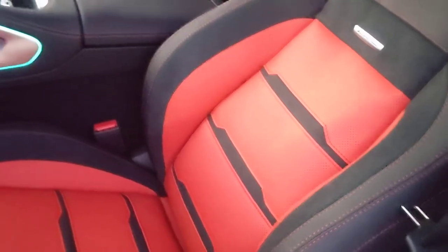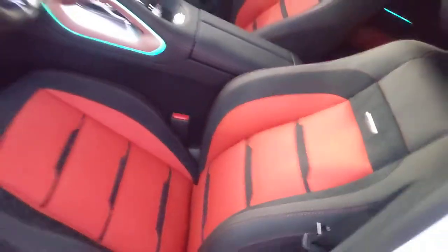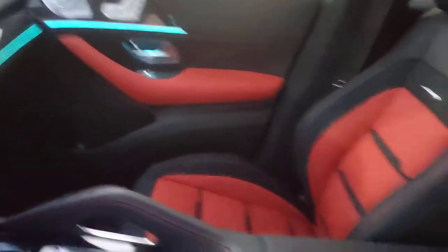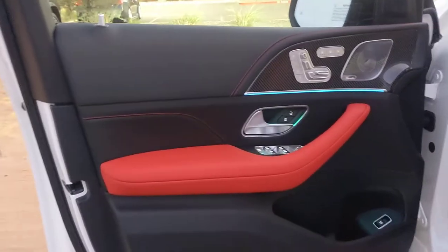My camera makes the red look a little bit brighter. This is more of a deeper, darker red than my camera shows. It's absolutely gorgeous interior. You've got heated and cool ventilated seats, nice little carbon fiber trim, a Burmester stereo.